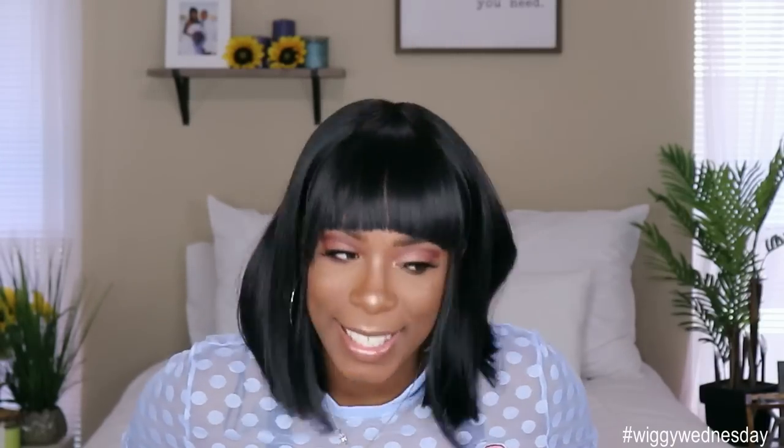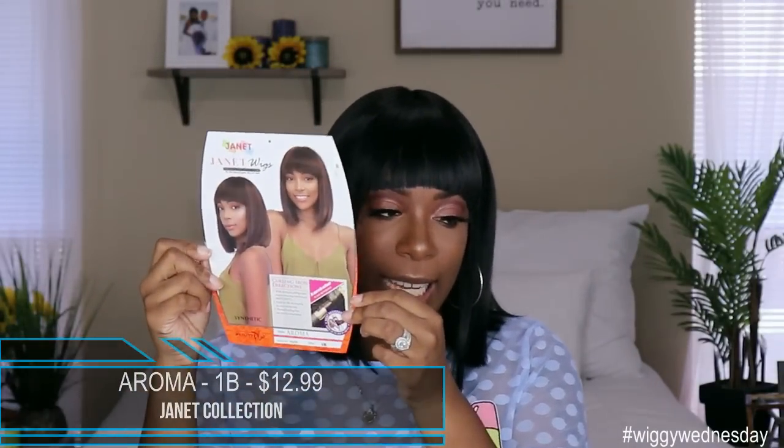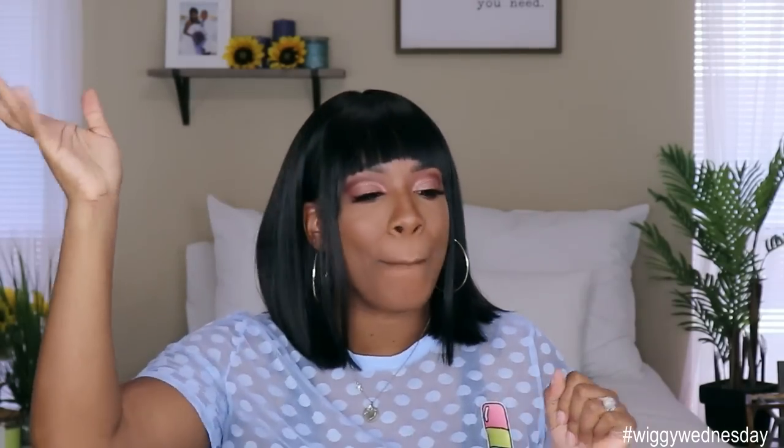Do y'all see these bangs? Let me get into the details before I lose my mind. This is the Aroma wig. I got her in the color 1B. This is what her card looks like. This unit retails for $12.99 — well within that low price point for synthetic wigs. Who said you can't slay on a budget? There's no lace parting area in this unit, but it does come with two combs in the front, one comb in the back, and adjustable straps.